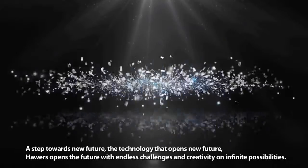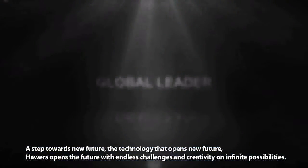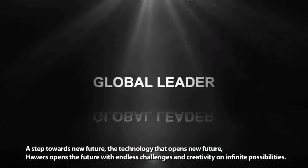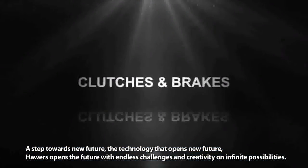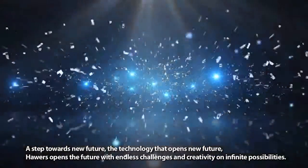A step towards a new future — the technology that opens new possibilities with endless challenges and creativity on infinite possibilities.